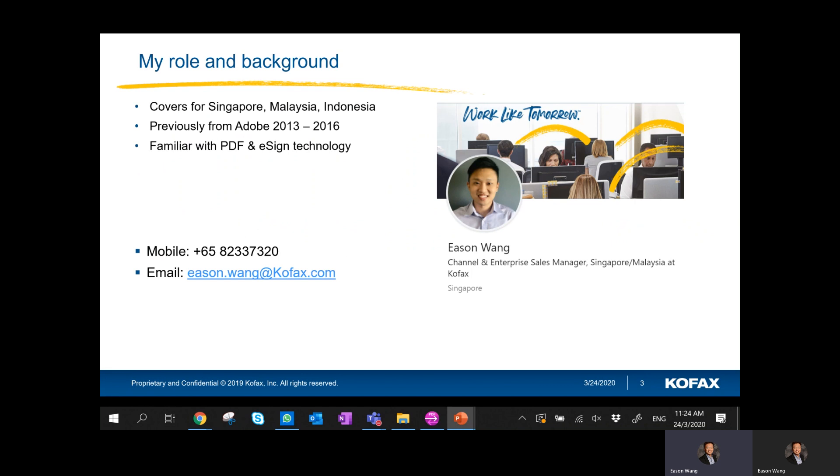Just some information about myself — my name is Eason from Cofax, and I cover Singapore, Malaysia, and Indonesia. I was actually previously from Adobe. Feel free to contact me and give me a call if you have any queries about the solution.